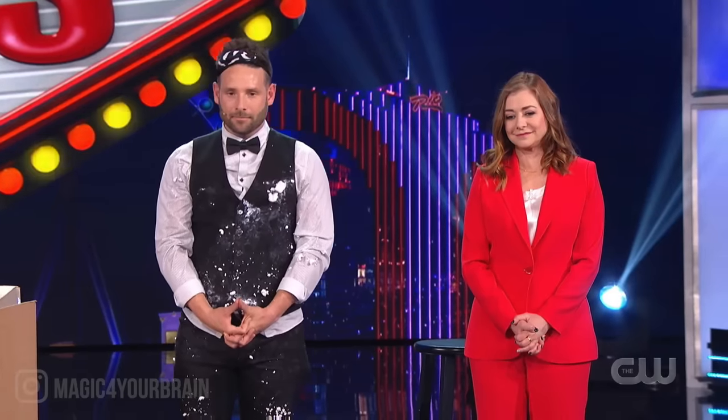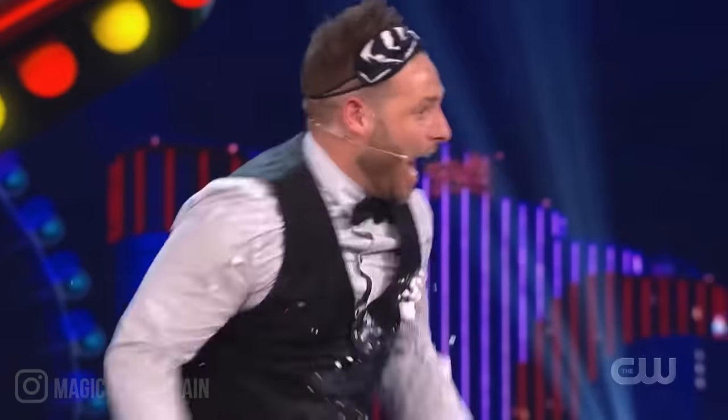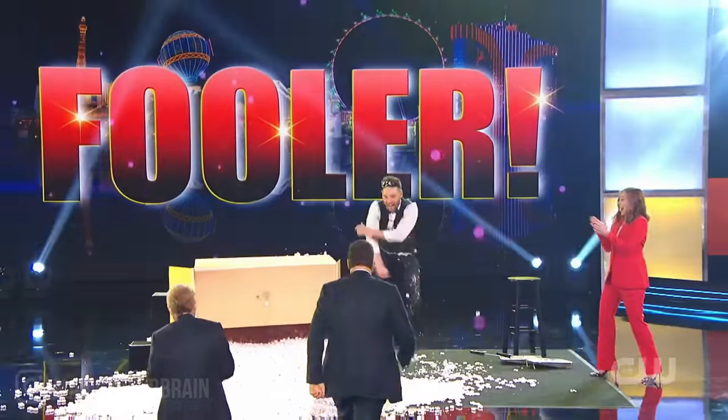The part of the show that doesn't matter nearly as much is the fact that you fooled me. I cannot believe 20,000 of you guys subscribed. Thank you so much. That makes me so happy. And I am a man of my word — this video will be detailing exactly how I fooled Penn & Teller.